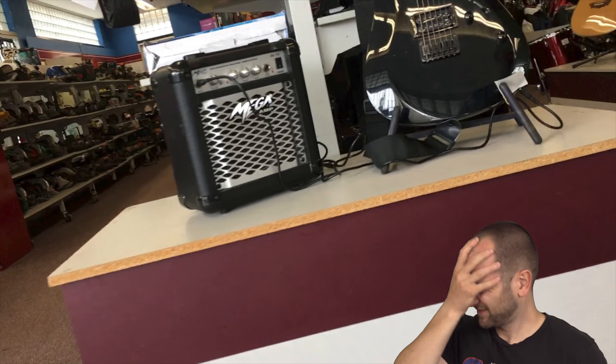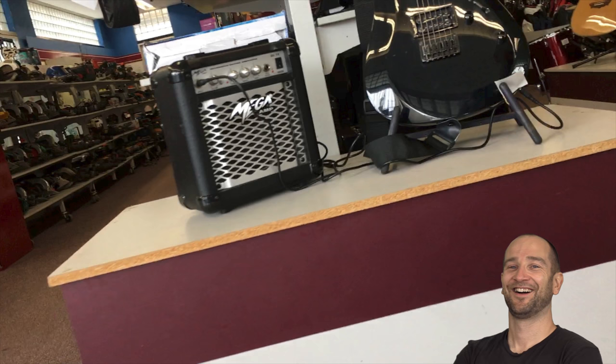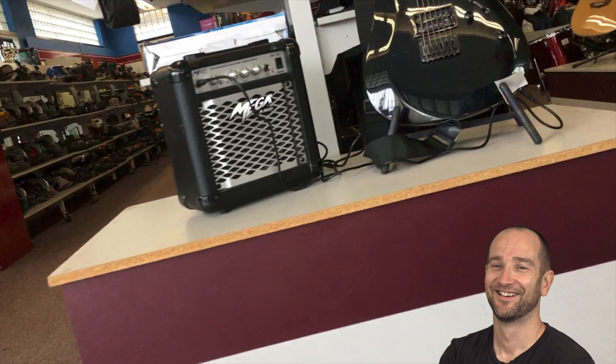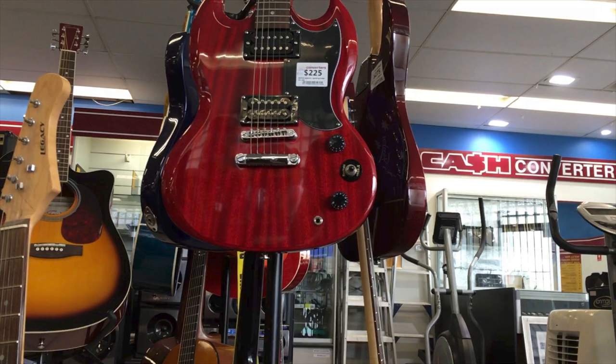Let's go in and see what they've got. Oh man, off to a not-so-strong start — mega amp. Fingers crossed we find something better than this. Awesome, saved by a red Epiphone SG. There's something kind of gnarly about an SG with exposed humbuckers. I like it.